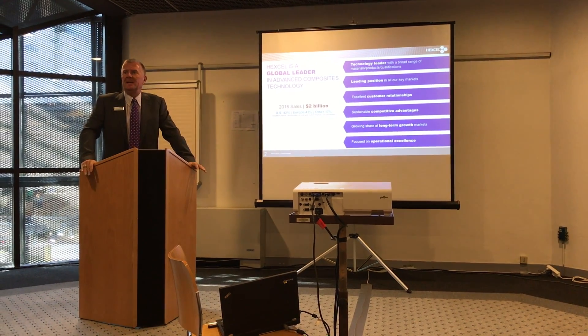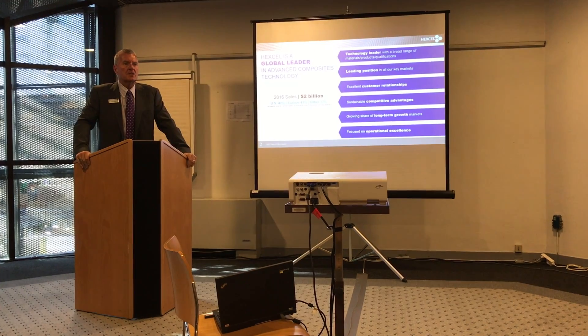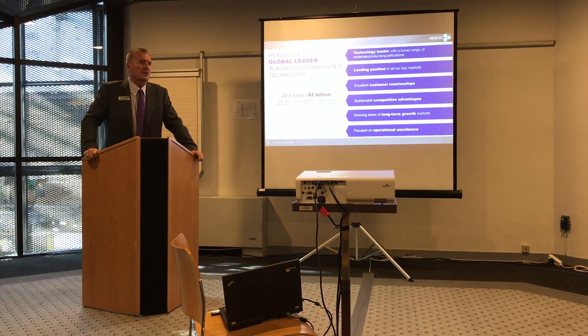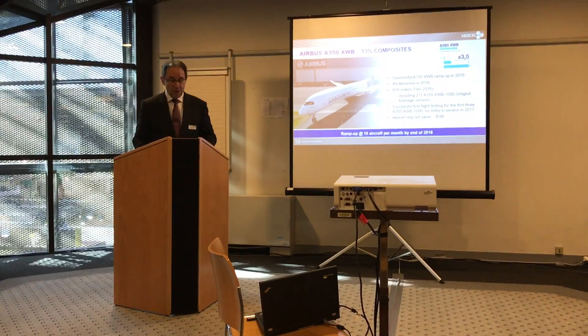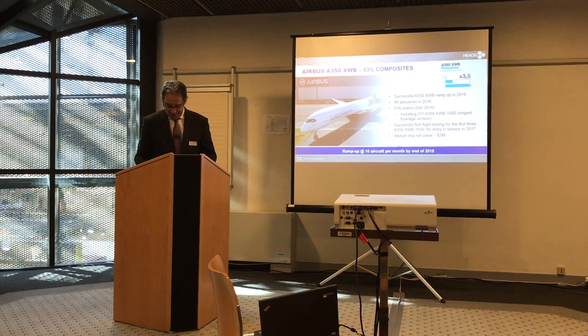It is a busy first day at JEC 2017 in Paris, France, and the day started with a press conference by Hexcel. Hexcel reported that its revenue and income for the last five years have been the strongest they've ever been, with no end in sight. Hexcel also announced that its customers have backlogs of 12,000 units, representing about nine years of work for the company in aerospace.